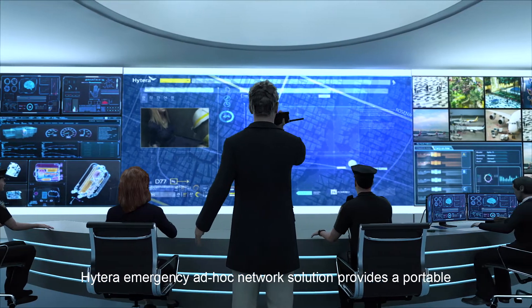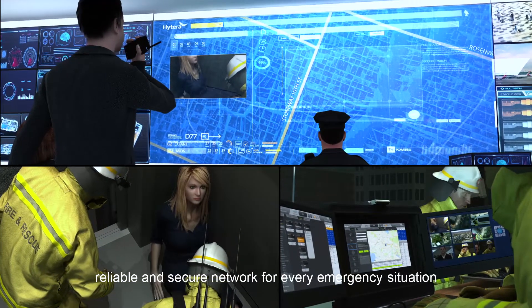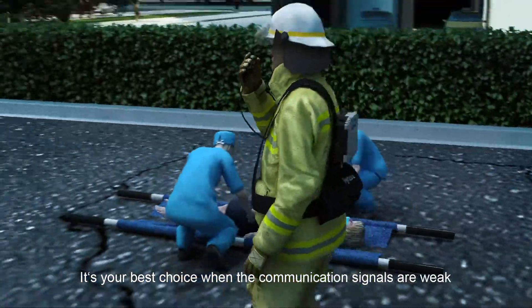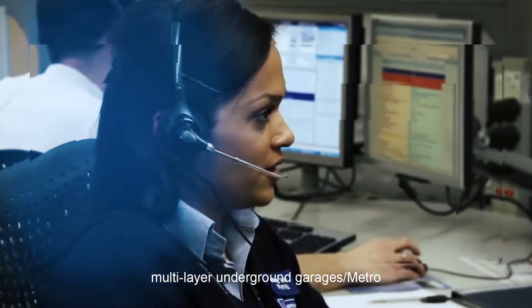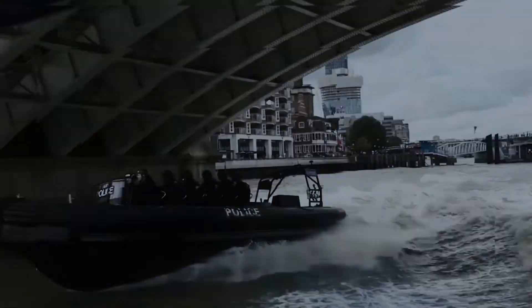HiTerra emergency ad-hoc network solution provides a portable, reliable, and secure network for every emergency situation. It's your best choice when communication signals are weak or broken, in situations such as disaster relief, multi-layer underground garages, metro, forests, tunnels, and more. See perfectly, hear clearly.